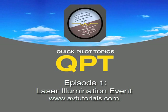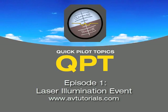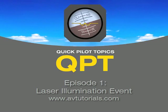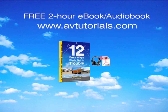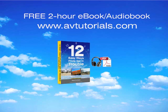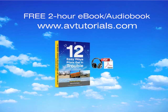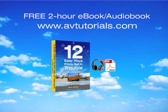So that's it. Thanks. I appreciate the questions, and I'm sure we'll have some good questions next time. Everybody, thanks for listening. Visit avtutorials.com for a free two-hour e-book audio book titled "12 Easy Ways Pilots Get in Trouble." Remember to listen next week, and happy flying.